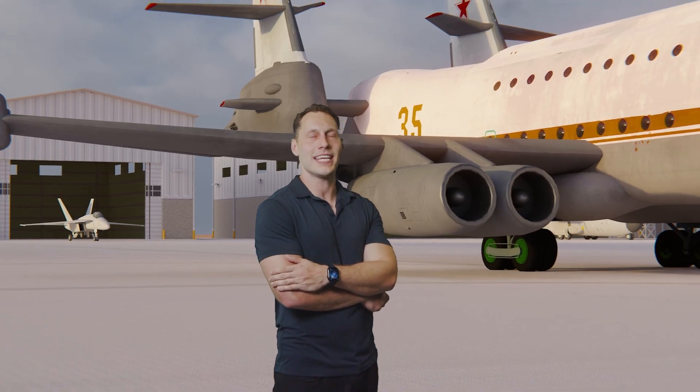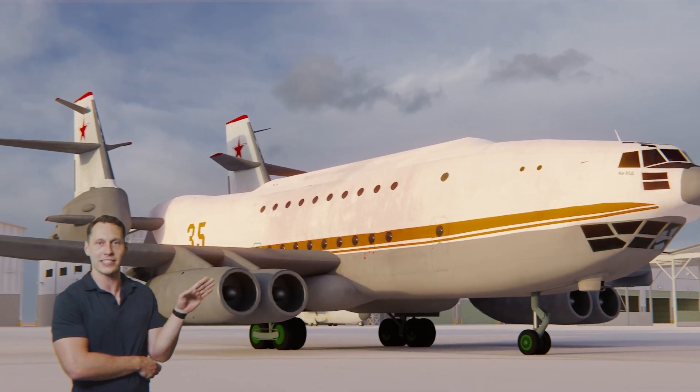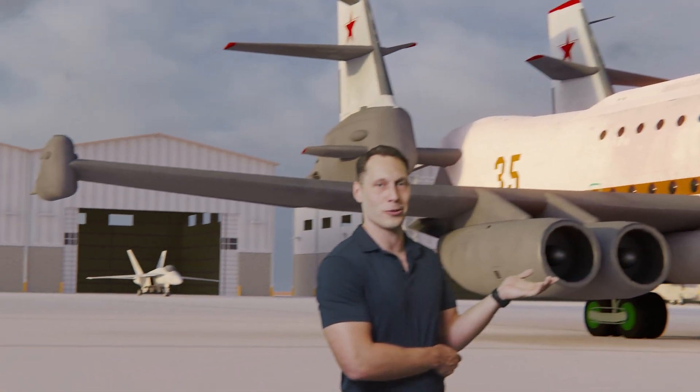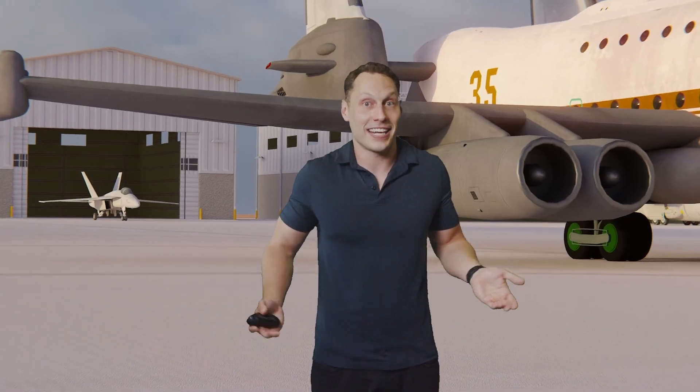This thing looks insane. I'm seeing this for the first time, just like you, and it looks absolutely ludicrous. I don't know what the AI is thinking. Obviously it's getting these ideas from somewhere, but this looks like some sort of Ace Combat monstrosity.